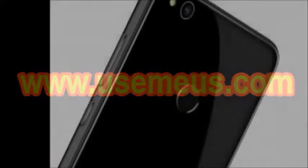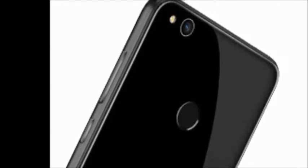Hi guys, how are you? Welcome to Dreamview. I will tell you about the Honor 8 Lite smartphone. First of all, I will explain the Honor 8 Lite features.